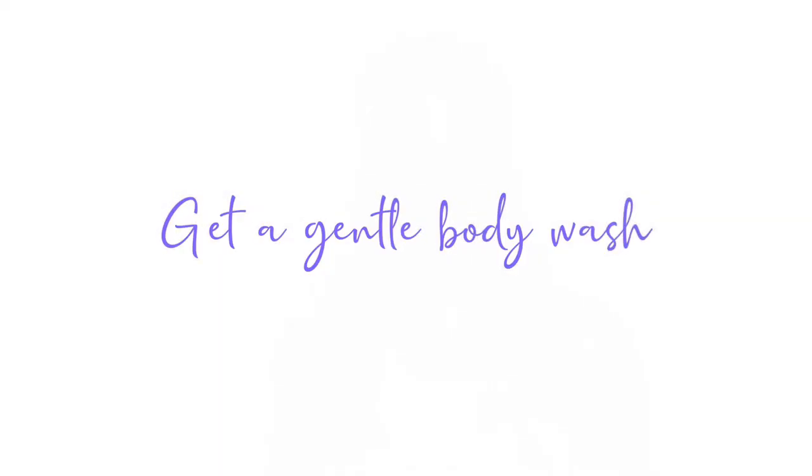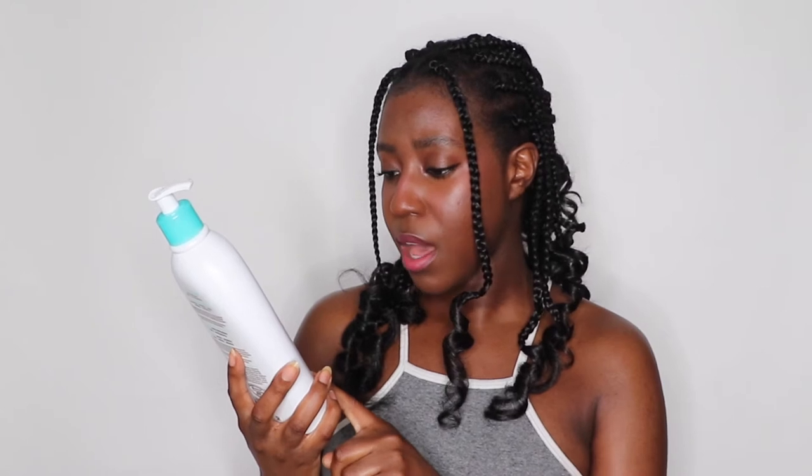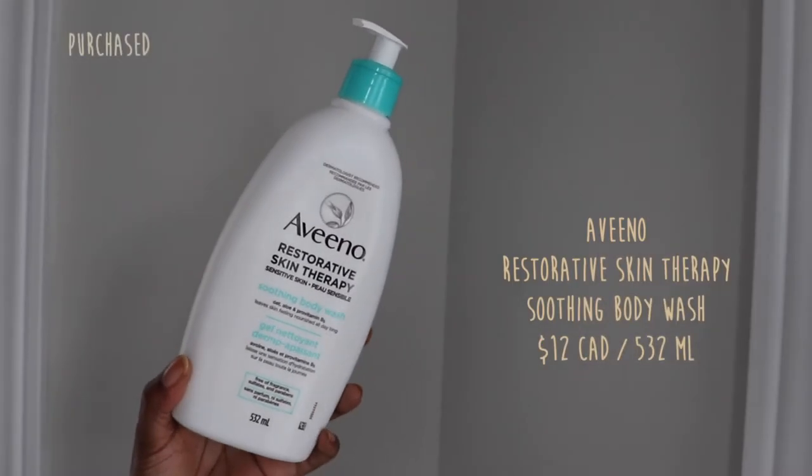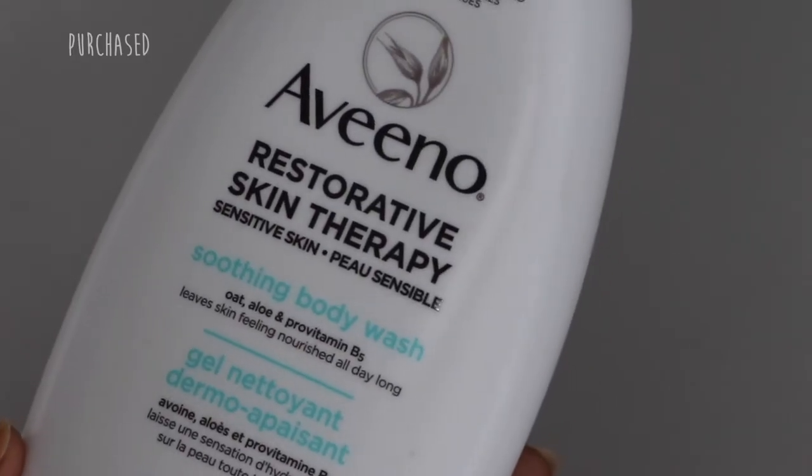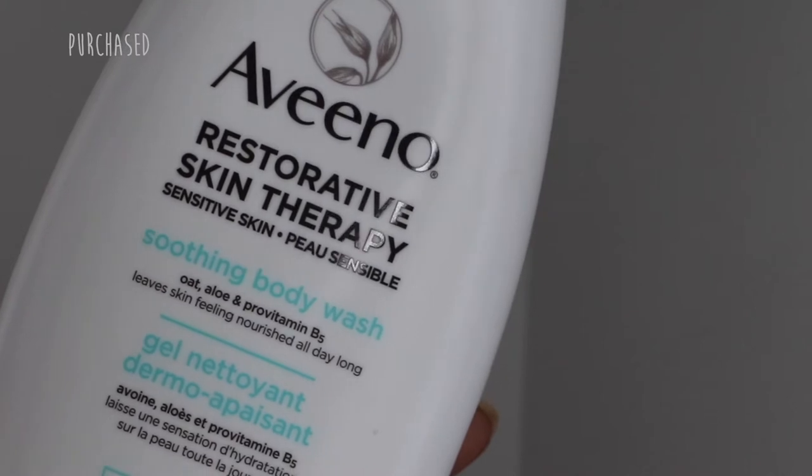This ties into the second thing: get a very gentle, simple body wash. The one that works for me is the Aveeno Restorative Skin Therapy soothing body wash. This one features colloidal oatmeal, aloe, and provitamin B5. It is of course fragrance free — a very soothing body wash. It doesn't foam up much, but it cleans your skin very well without stripping those natural oils your skin needs. I've found it also helps with my body acne, since acne is inflamed skin too.